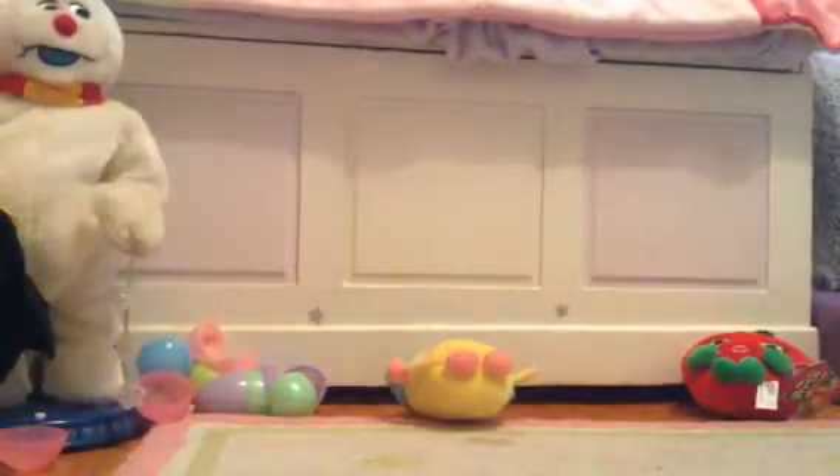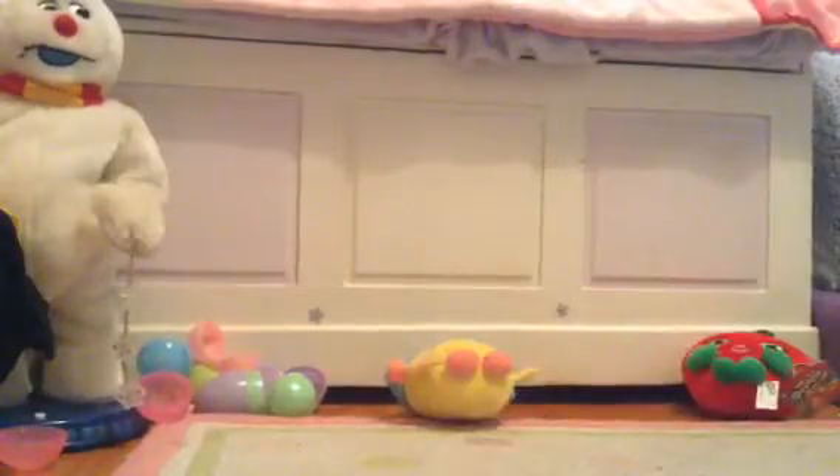And then we have one more blind bag ready to go — here it is, a little puppy. It doesn't want to open, sorry guys if this video is too long.